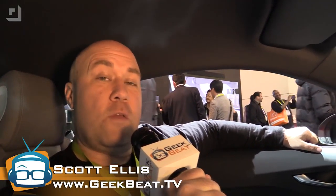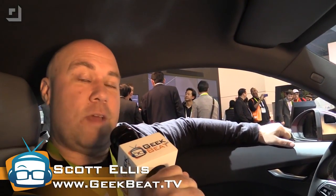Hey guys, this is Scott Ellis at CES 2015, and it is time for NVIDIA to move out of your computer and into your car. Welcome to Geekbeat.